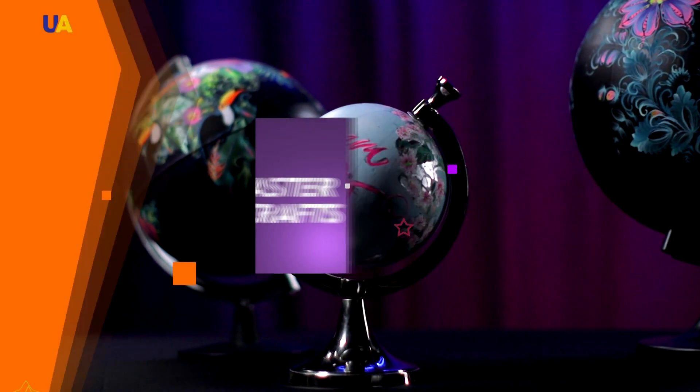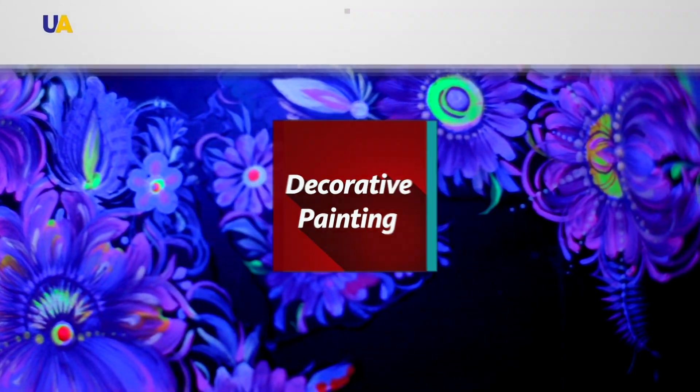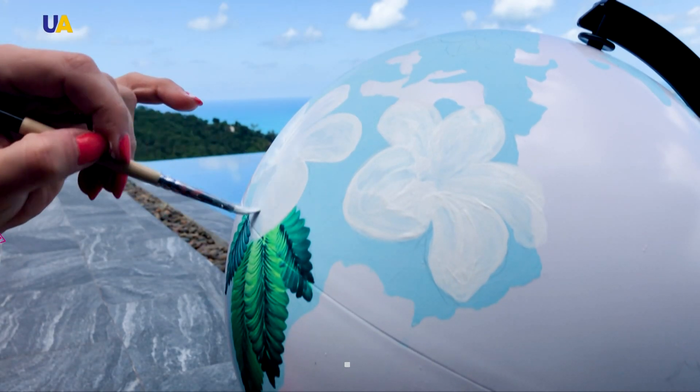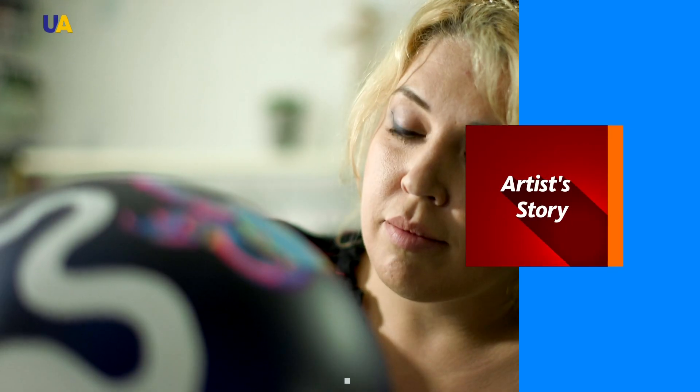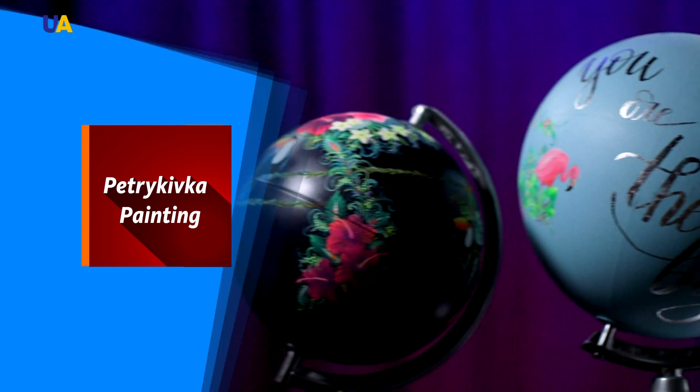Traditional decorative painting on unexpected objects and even on the human body — Petrykivka is one of the recognizable symbols of Ukrainian culture. This is the history of a painter who put an old craft in the modern online context. UATV tried to discover the secret of a master who opens the eyes of the world to the beauty of Petrykivka painting.